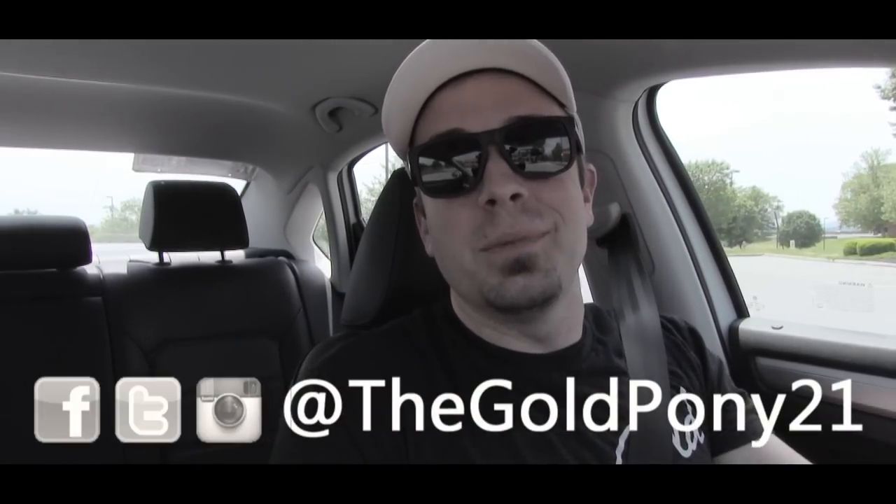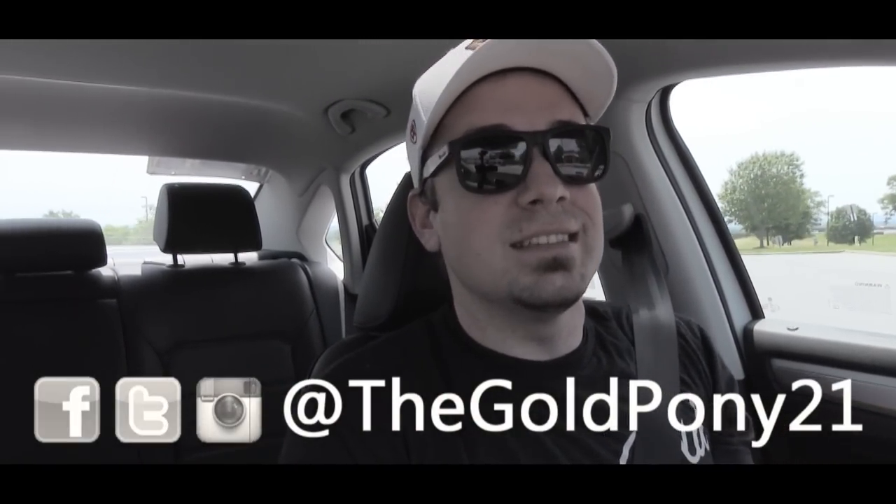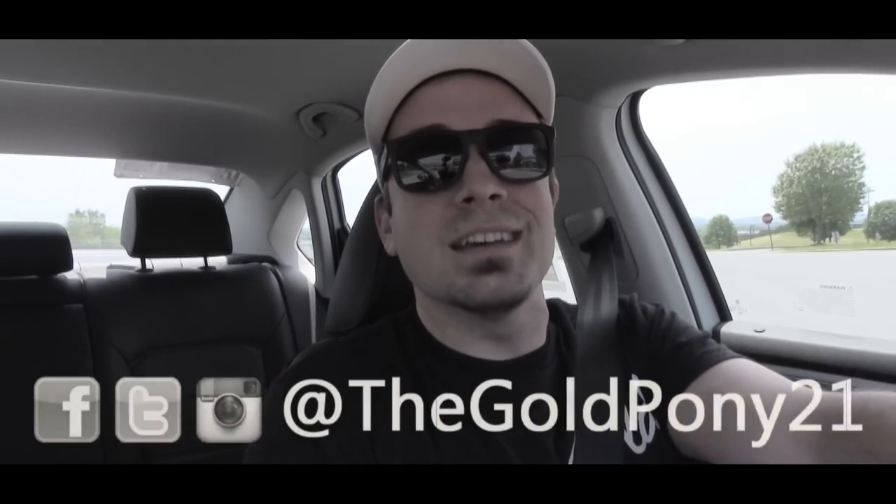Anyway, that is about it for this one, you guys. Thank you so much for watching. Be sure to like the video and subscribe, feel free to follow me on social media at the bottom of the screen, and I will see you guys in the next video. Stay gold.